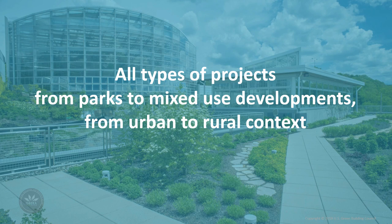Sites was designed to be flexible and adaptable for any project undergoing new construction or major renovation. All types of projects from parks to mixed-use developments, from urban to rural contexts. Sites can apply to projects located on sites with or without buildings, including open spaces, streetscapes and plazas, commercial, residential, education or institutional, infrastructure, government, military and industrial projects.